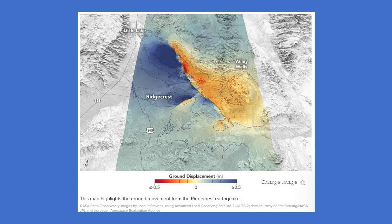NASA's Advanced Rapid Imaging and Analysis team took a closer look at the Ridgecrest earthquake and its aftermath, crunched the numbers, and figured out just how much the earth moved around it. A colorful image highlights the action: the land west of the fault, shown in blue, moved as much as 2.7 feet or 0.8 meters, while other areas shown in red and orange moved as much as 2 feet or 0.6 meters.